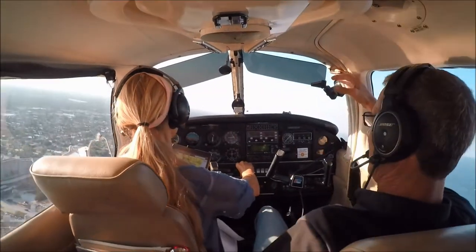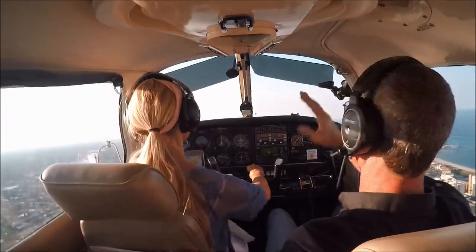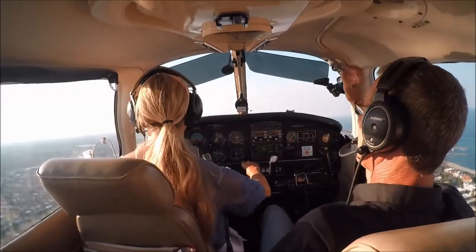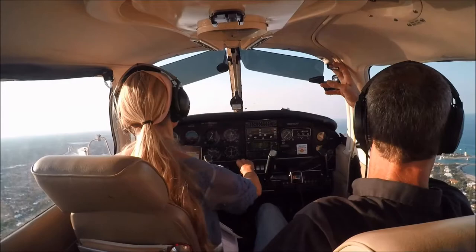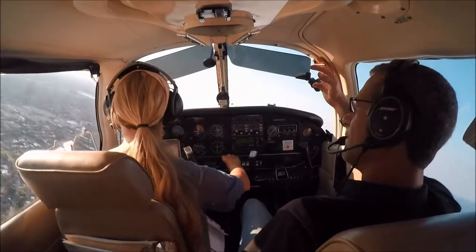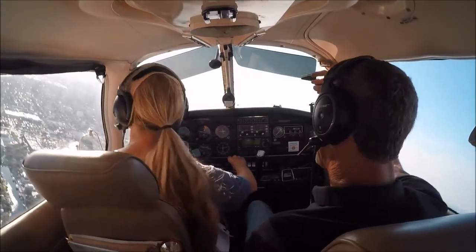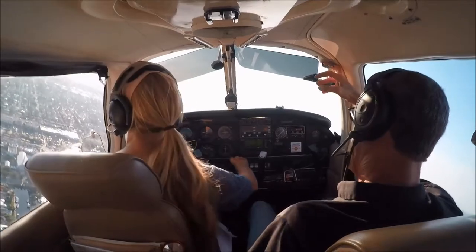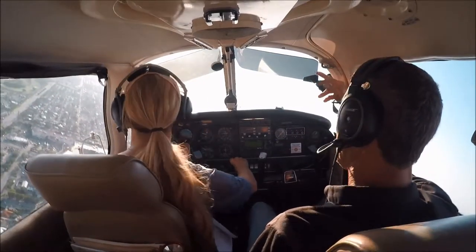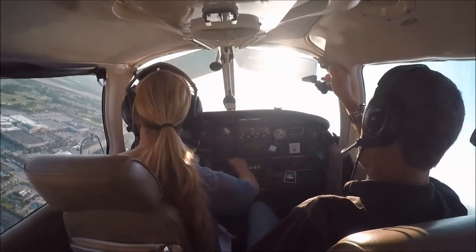Turn right on Charlie. I'm not at 800 feet yet. That's okay — you don't want to be more than a mile and a half from the runway, so this is perfect. Reduce your power when you reach your altitude. There's your 800 — reduce power now to 22.